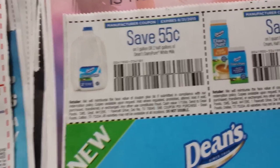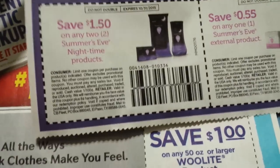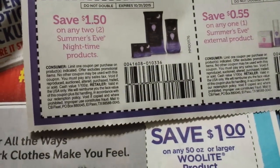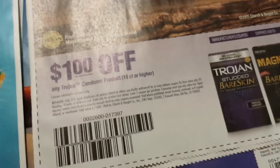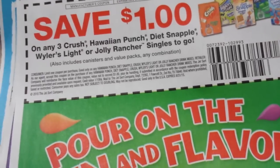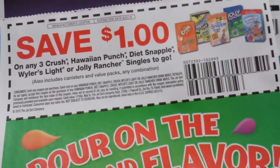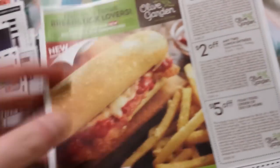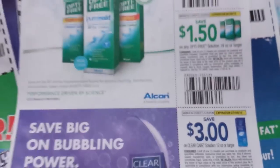Fifty-five cents on Dean's Milk — those will be regional to this area. A dollar fifty on two Summer Eve nighttime products. Fifty-five cents on a Summer Eve external product. A dollar on Trojan condom products, ten count or higher. A dollar on any three Crush, Wine Punch, Diet Snapple, Welch's Light, or Jolly Rancher singles to go. A dollar on two Ronzoni Garden Delight pasta items.